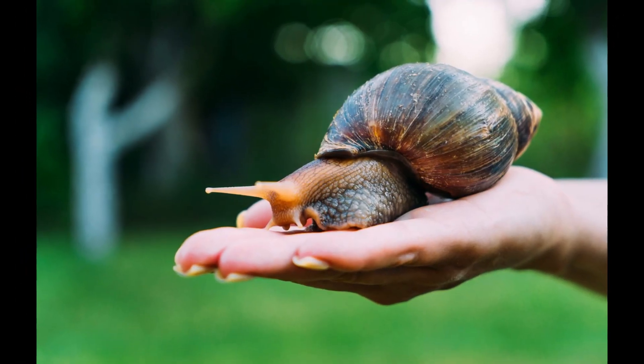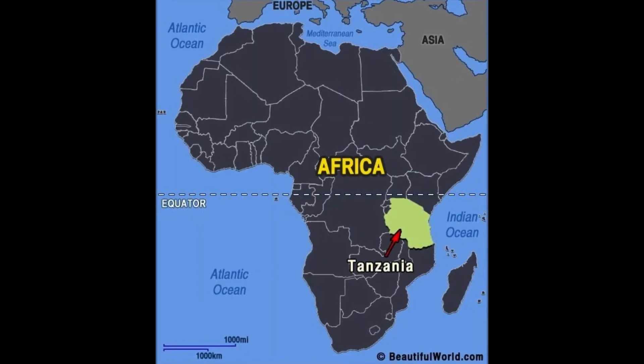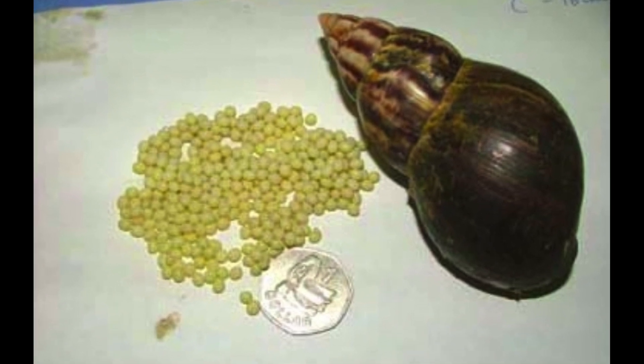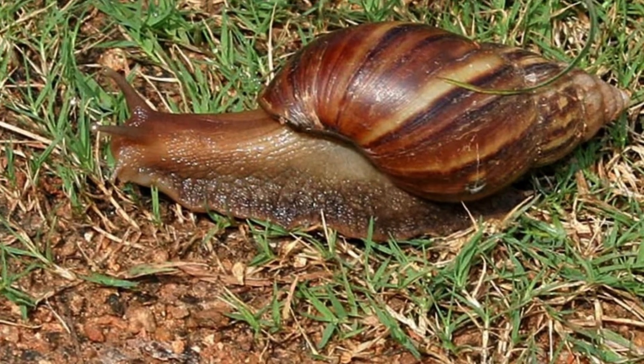The Giant African Snail is native to East Africa, and can be traced back to Kenya and Tanzania. It is a highly invasive species, and colonies can be formed from a single gravid individual. In many places, release into the wild is illegal.